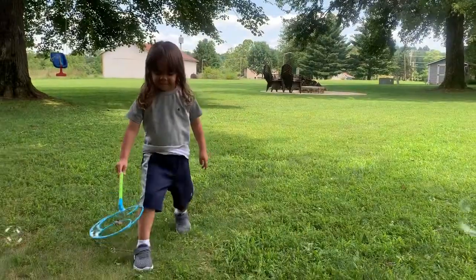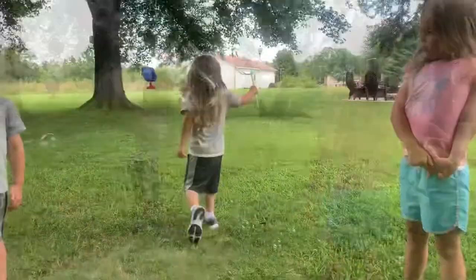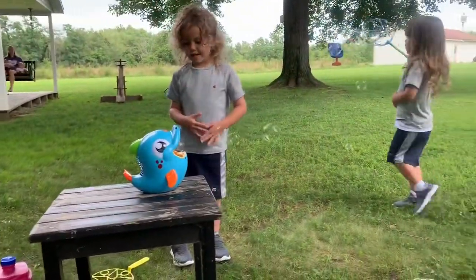All right, do it again Malcolm! I like the dolphin — you like the dolphin? Yeah!